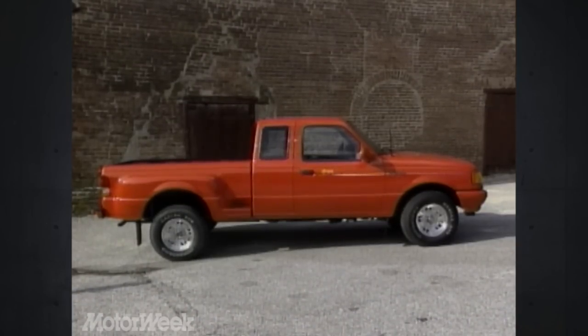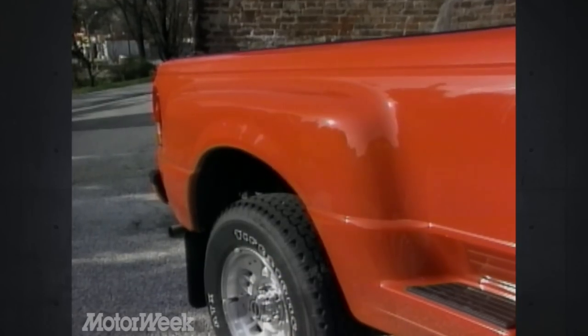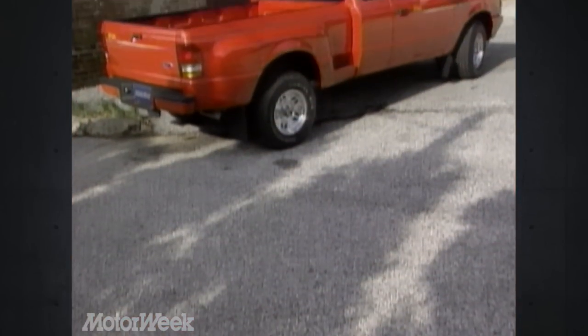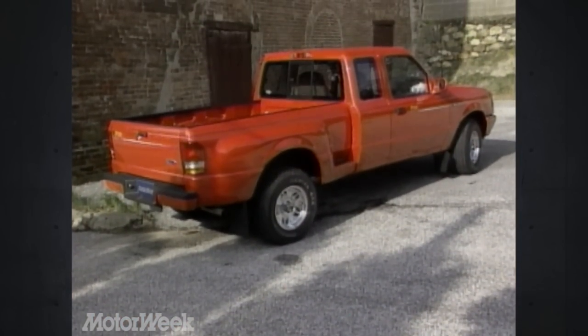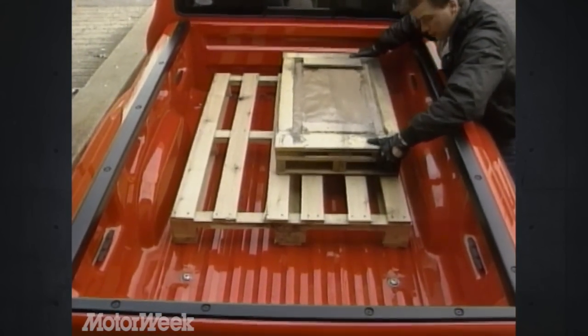Painted vibrant red, the monochromatic exterior joins with the unique plastic flare-side cargo box treatment, flashy 15-inch alloy wheels, and distinctive Splash graphics to create a compact pickup look like no other. And the narrower cargo box gives up little in the way of everyday pickup versatility.